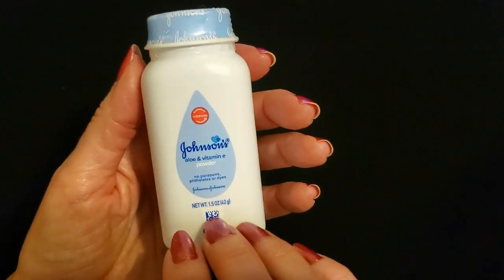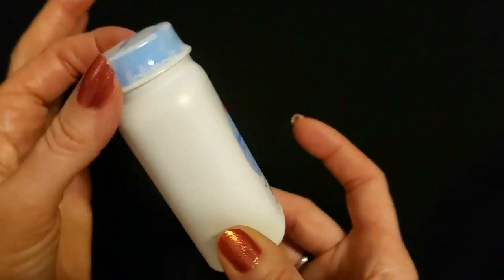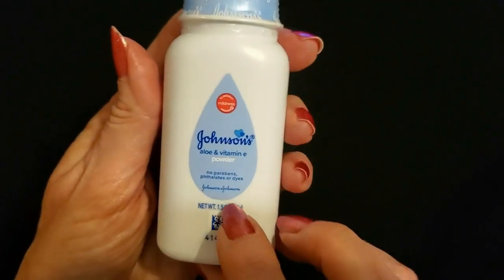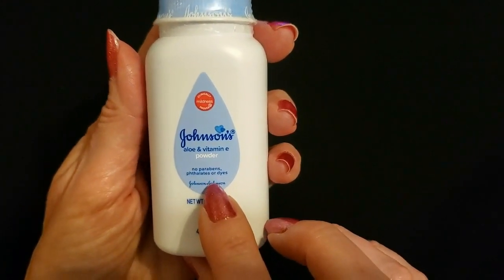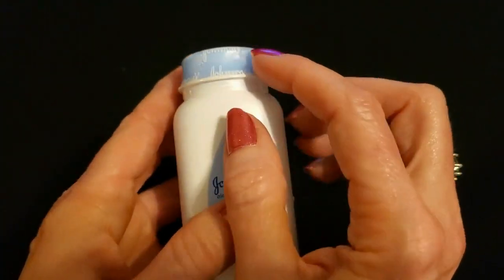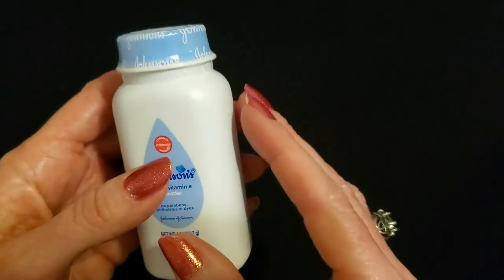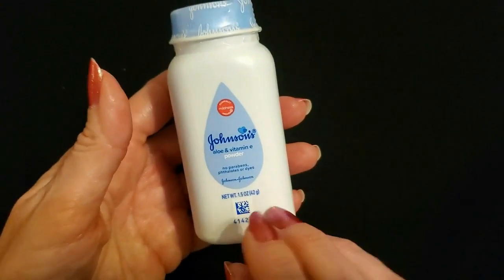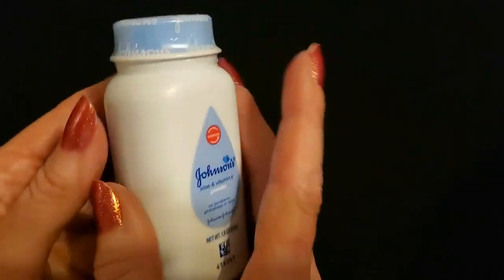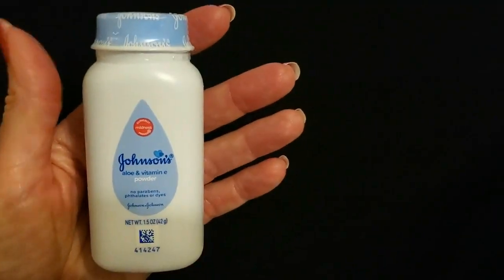Our next item is Johnson's Baby Powder with aloe and vitamin E — these are just so adorable. This is 1.5 ounces. It has no parabens, phthalates, or dyes in it. It has a little tamper-resistant lid with shrink wrap plastic on top. It just unscrews — it's not a child-proof container. It's just the most adorable little container of powder, only 1.5 ounces in this little bitty thing.